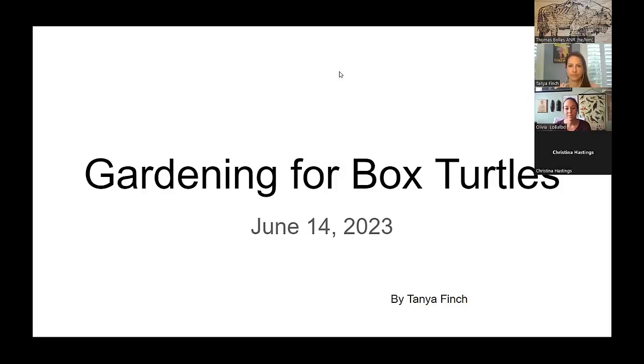We have Tanya Finch, who's going to start us off. And then we have Olivia Lobalbo. Olivia is going to go after Tanya, and then we'll have time for questions.